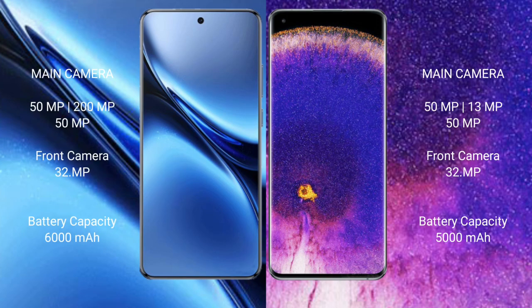Vivo X200 Pro features a rear triple camera setup: 50MP plus 200MP plus 50MP, and a front camera of 32MP. Oppo Find X5 Pro also features a rear triple camera setup: 50MP plus 13MP plus 50MP, and a front camera of 32MP.